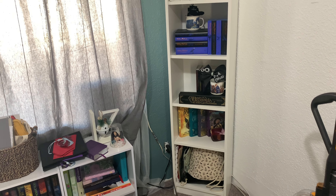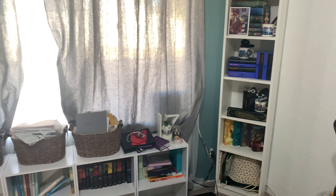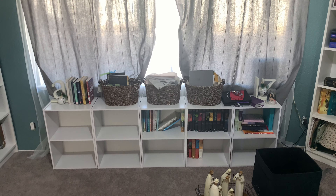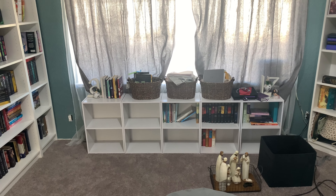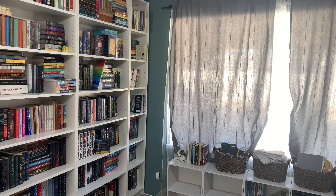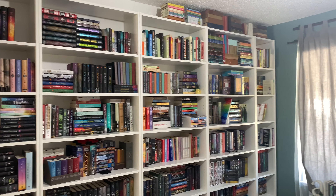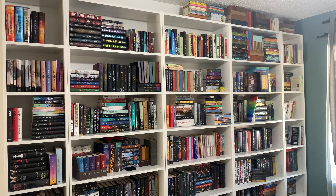My husband's going to be redoing all the electrical in here, so the face plates are missing. That is the organization for now — if I do change anything, of course I'll show you. I'm going to open my drapes back up — that's a lot of light that comes in. I hope you guys enjoyed this mini tour. Be well and be blessed.